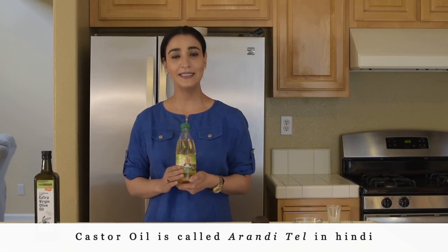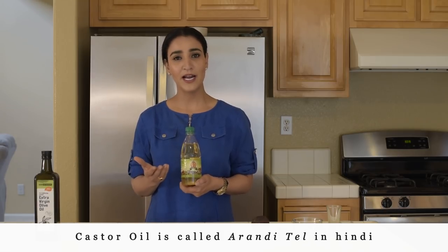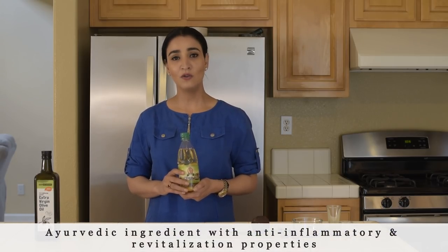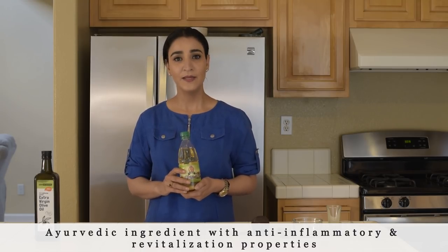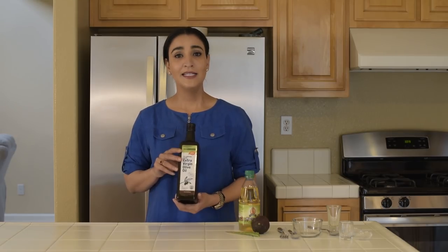When your follicles are deep cleaned, they are able to absorb a lot of nourishment coming from the other ingredients. Ingredient number three is castor oil, called arandhi tel in Hindi. You can get it at any drug store, natural food store, or Indian grocery store. It is a very important oil in the Ayurvedic system, known for its anti-inflammatory properties and for dramatically raising the nourishment to your scalp, because it is a tremendous source of good fats.